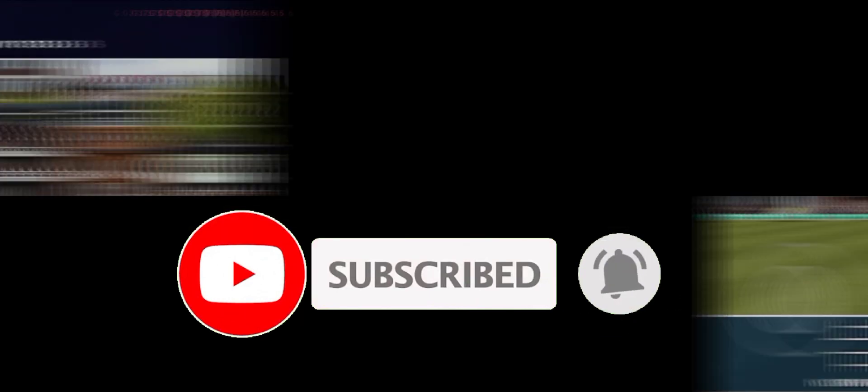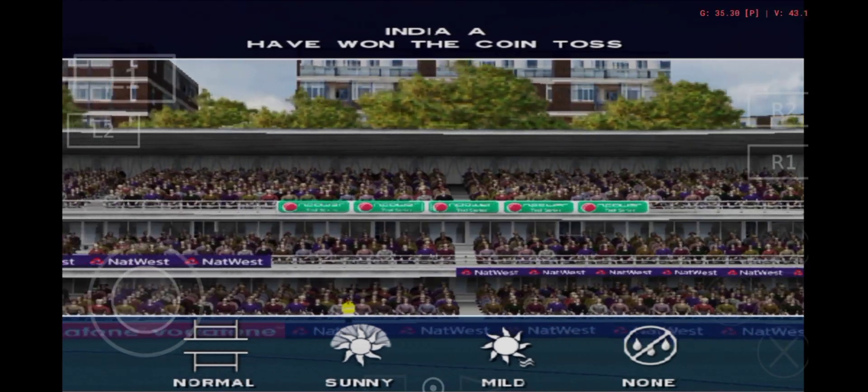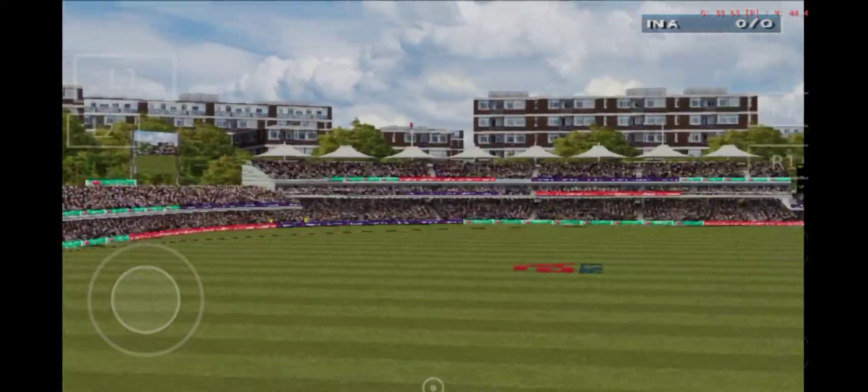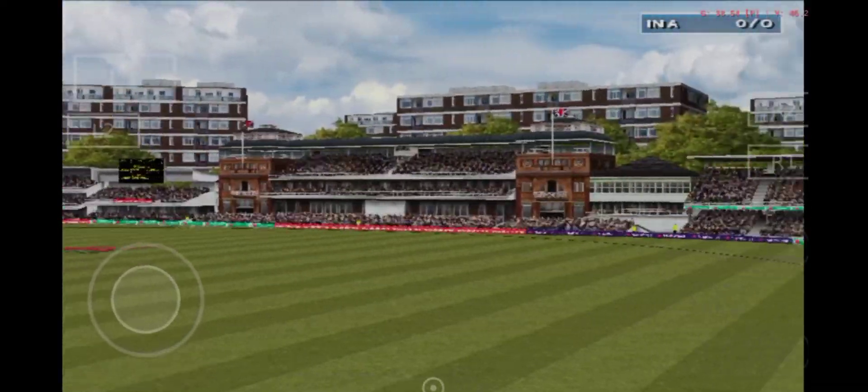India A won the toss and elected to bat first. It certainly makes sense to get first use of this pitch. We have a lovely day here today, hot and sunny, just a few clouds dotted around and it's a beautiful blue sky.